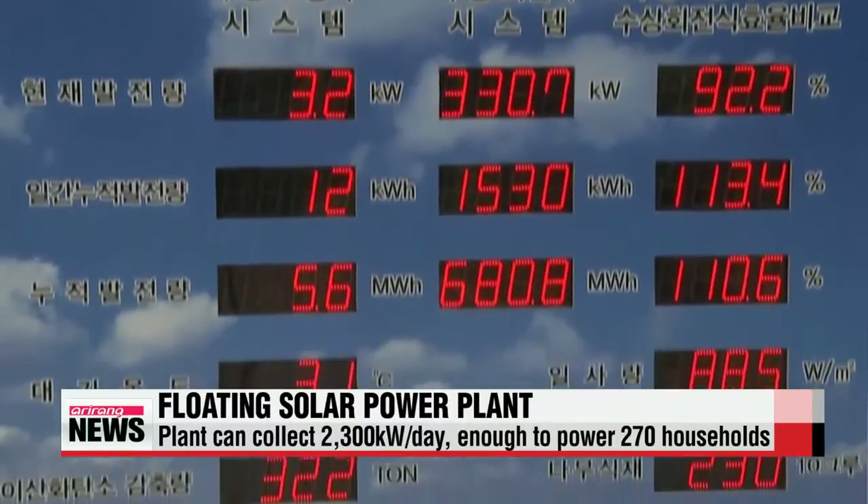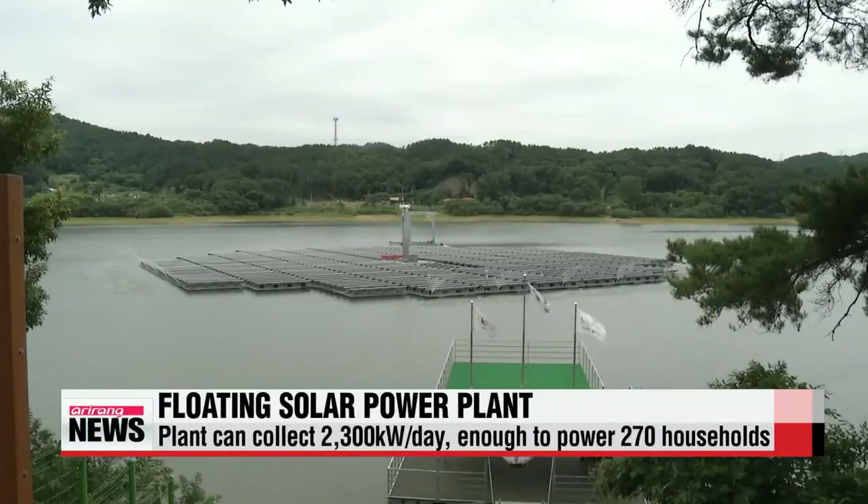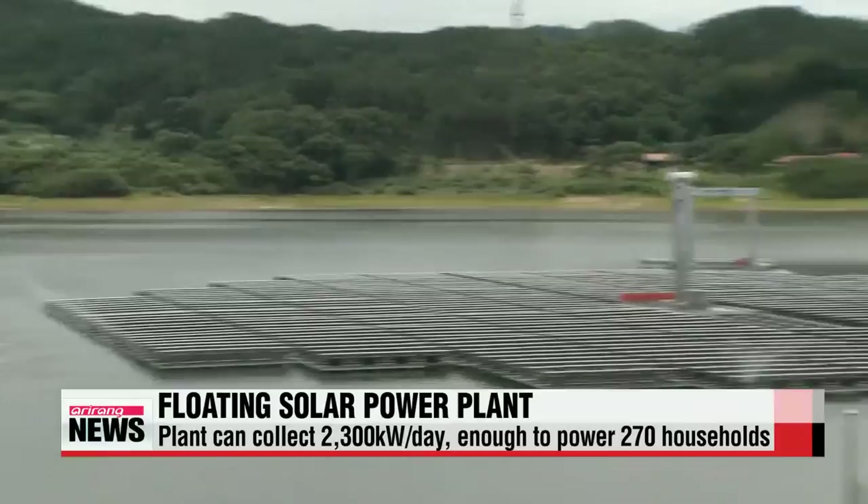of electricity a day, enough to power 270 households. It's also sturdy enough to withstand typhoons moving up to 50 kilometers per hour.